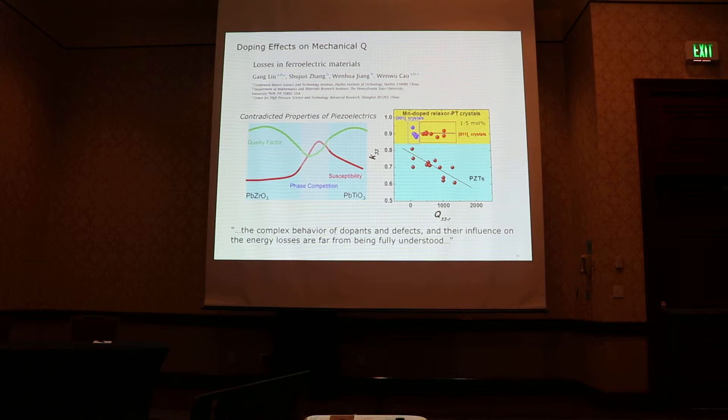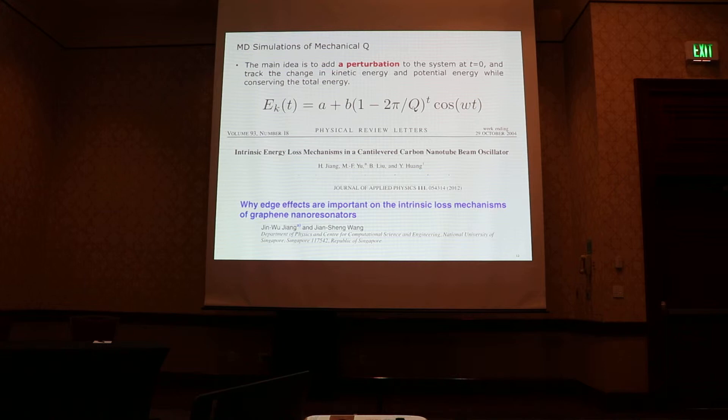As a computational materials scientist, one great challenge is that it's very hard to predict or calculate the mechanical Q from first principles. So I decided to take a shot, exploring a protocol to quantify the mechanical Q with molecular dynamics simulations. I borrowed ideas from papers looking at mechanical Q of carbon nanotubes and 2D graphene nanoribbon layers. The main idea is to add a perturbation to the whole system at time zero, then track the change in kinetic energy and potential energy while conserving total energy, and then extract a mechanical Q by fitting the kinetic energy to a formulator.